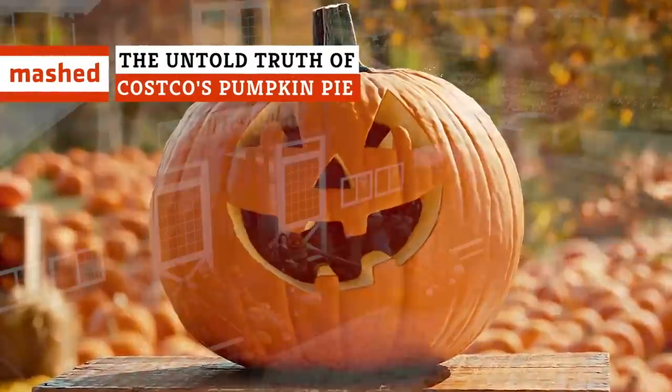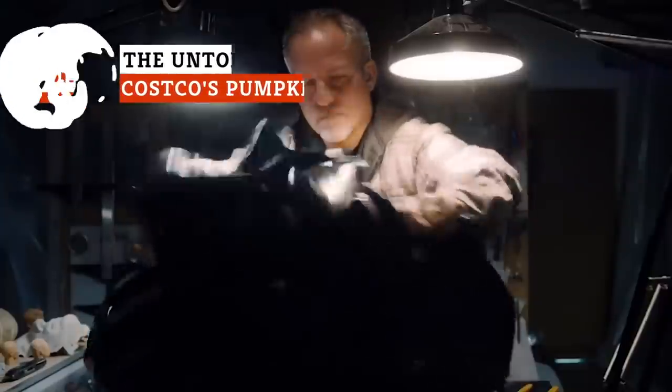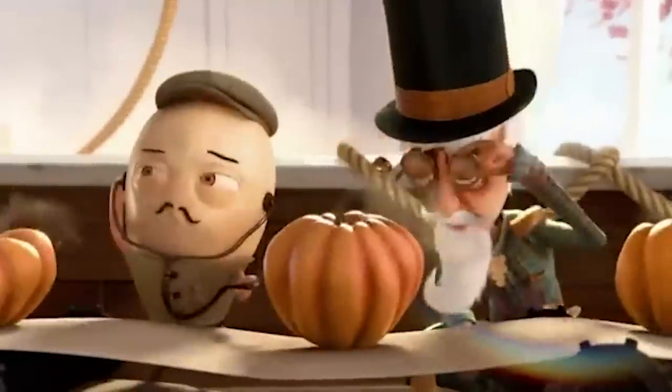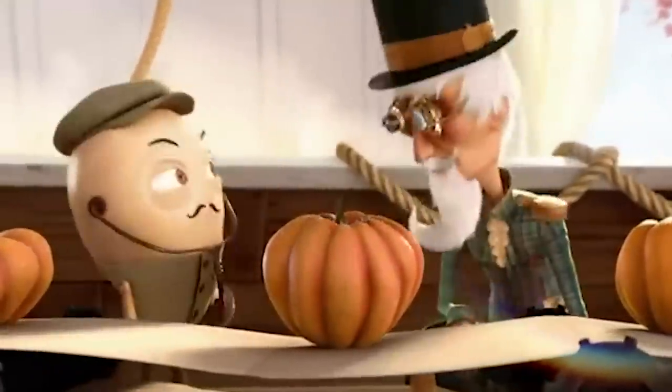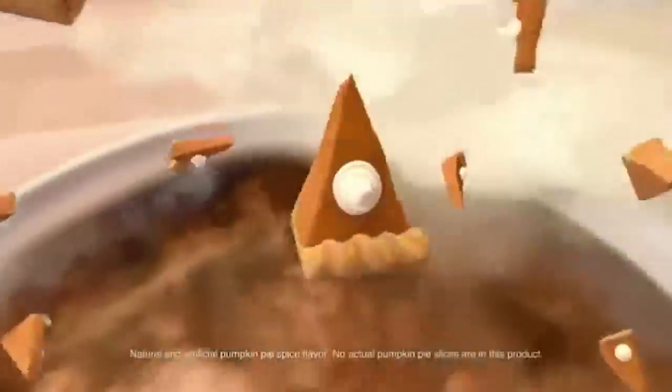When pumpkin pies hit the shelves in Costco, you know fall has officially arrived. But is there more to the hype than just sugar and spice? We did some digging to find out exactly how Costco's pumpkin pie is made, where the recipe came from, and why it's so darn popular.